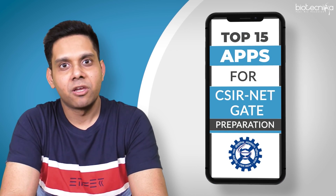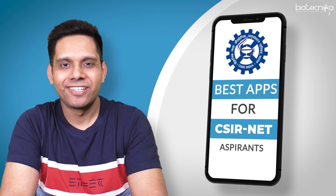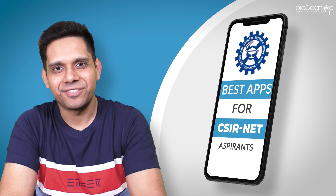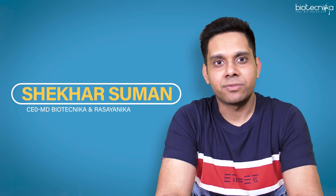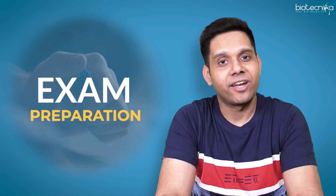In this video, we are going to talk about top 15 apps which can make your CSIR Net and Gate preparation simpler, faster and much more efficient. One thing which comes in the mind of every aspirant for these exams is that exam preparation is a very, very long, slow and tedious process.